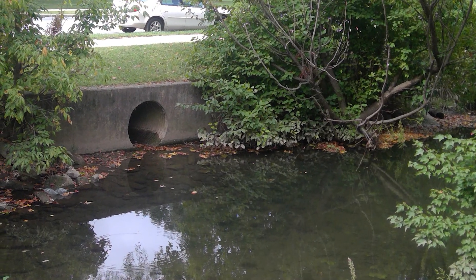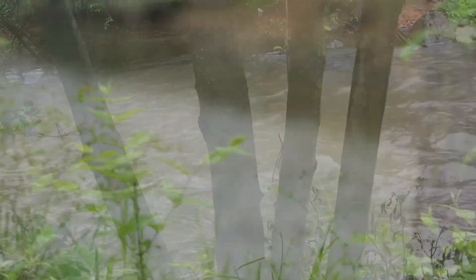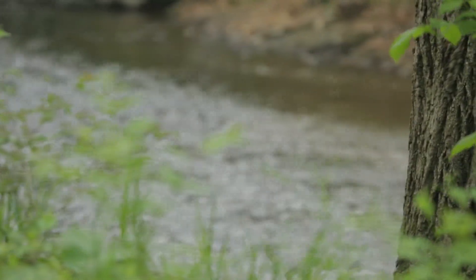The stormwater runoff is conveyed through pipes under the streets and then that stormwater is discharged somewhere, typically into a stormwater management pond. In some of the older sections of the city we don't have ponds, so it's discharged directly into drainage swales like Maryvale Ditch or into Rock Creek.